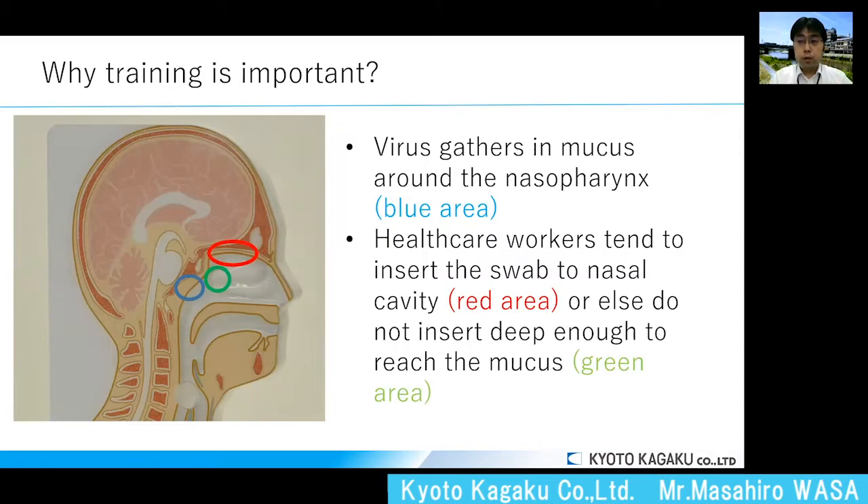Using the image of the cross-sectional model, let me elaborate on why training of swab collection is important. When people are infected with a virus, the virus accumulates in mucus around the nasopharynx, which is the blue area on the image. On the other hand, healthcare workers tend to insert the swab into the nasal cavity, which is the red area, or else do not insert deep enough to reach the mucus, which is the green area.